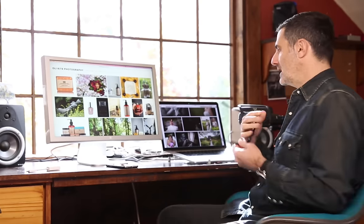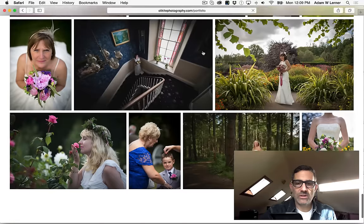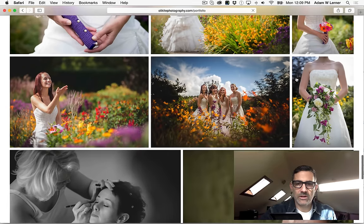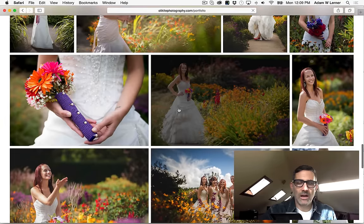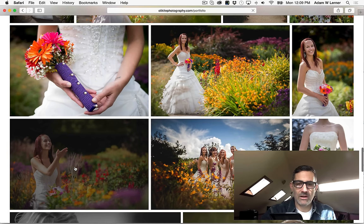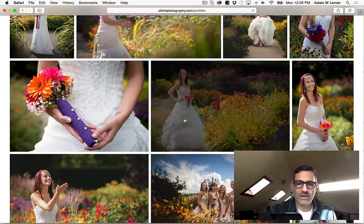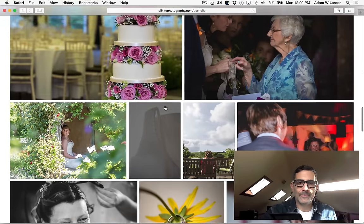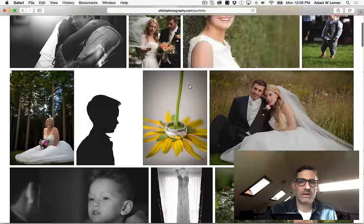It wears me down as somebody looking at the work, and I think it would wear down a prospective client too. For example, we've got this image here and we've got it again over here — one, two, three images of this same woman. I think if you're going to have imagery like this, pick the best one. You don't need three of them, and you don't need the ensemble shot too. There's just too much redundancy and it's not cohesive as a main gallery.